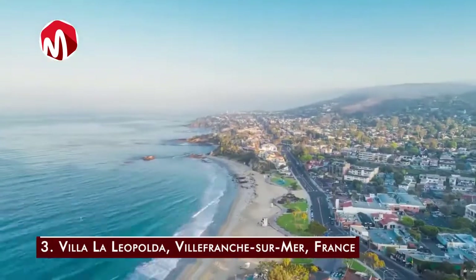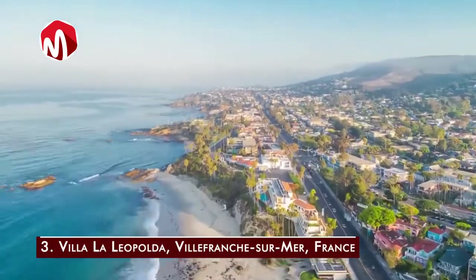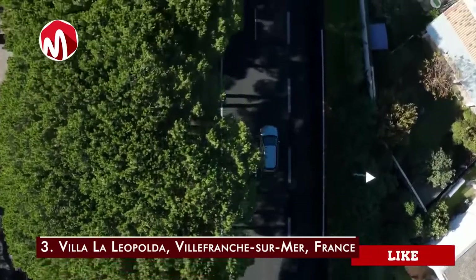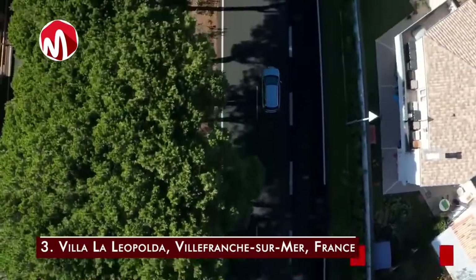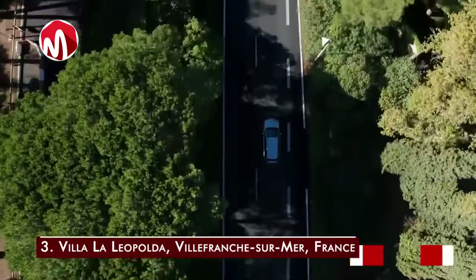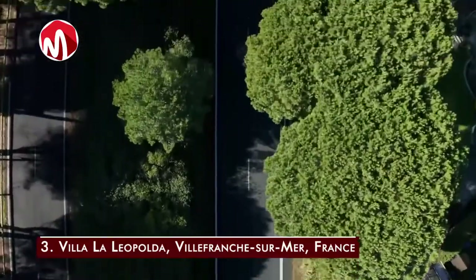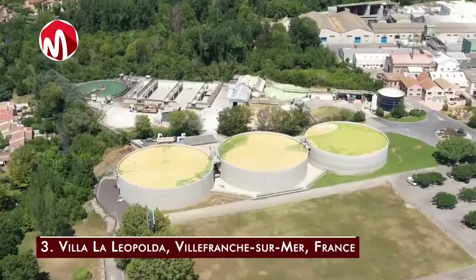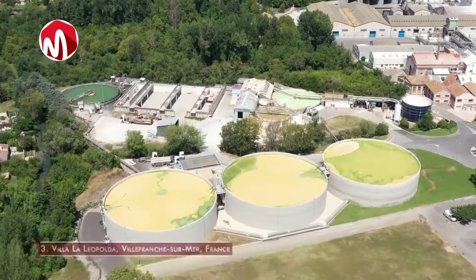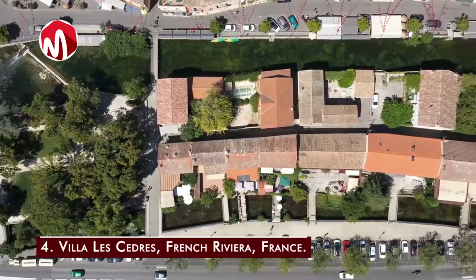Number three is Villa Leopolda in Villefranche-sur-Mer, France — a 50-acre countryside estate worth 750 million dollars. It is owned by Lily Safra, widow of Lebanese-Brazilian banker Edmond Safra. Named after its original owner, King Leopold II of Belgium, the house was redesigned in the 1920s by American architect Ogden Codman Jr. It has 11 bedrooms, 14 bathrooms, a commercial greenhouse, a helipad, an outdoor kitchen, a stunning pool, and a guest house.